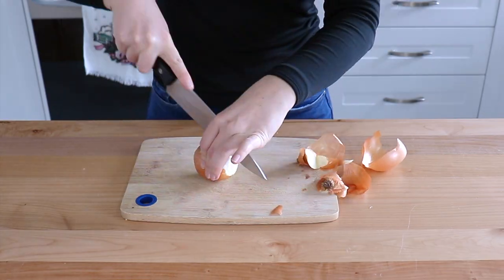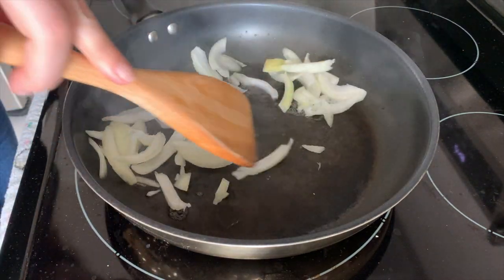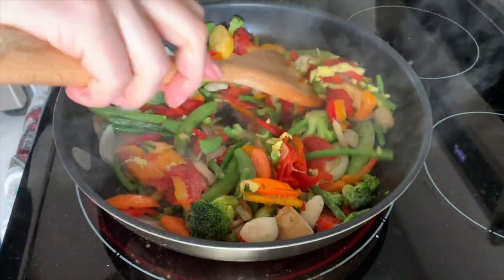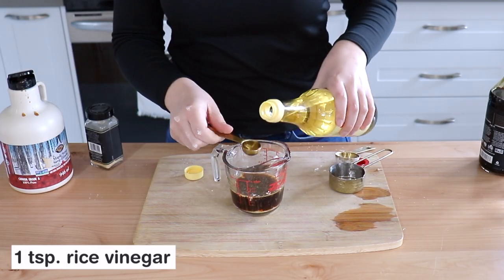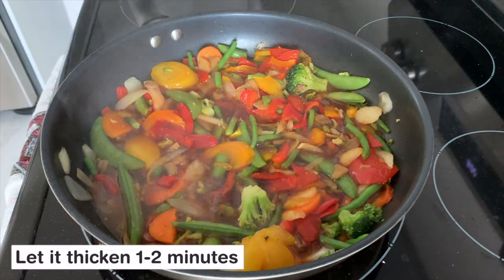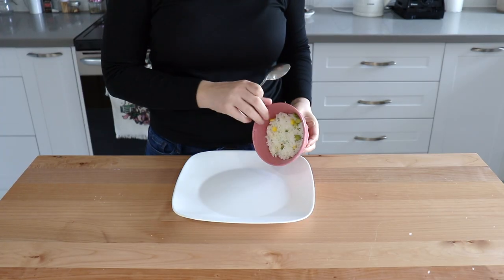Next we're going to use the same stir-fry mix for an actual stir-fry. You could add some tofu or tempeh here if you wanted, or even the edamame from our first recipe, but I'm just going to keep it very simple and just do the veggies and serve it with our batch-cooked rice.